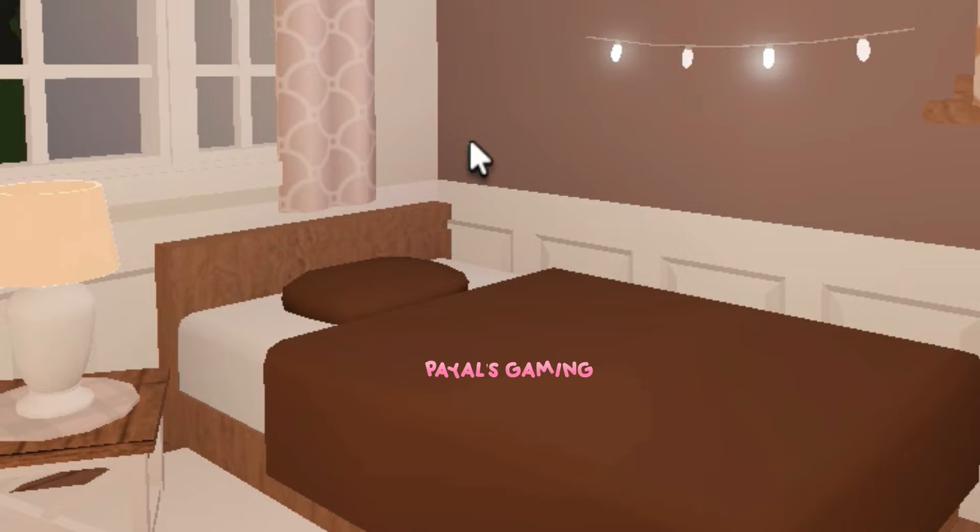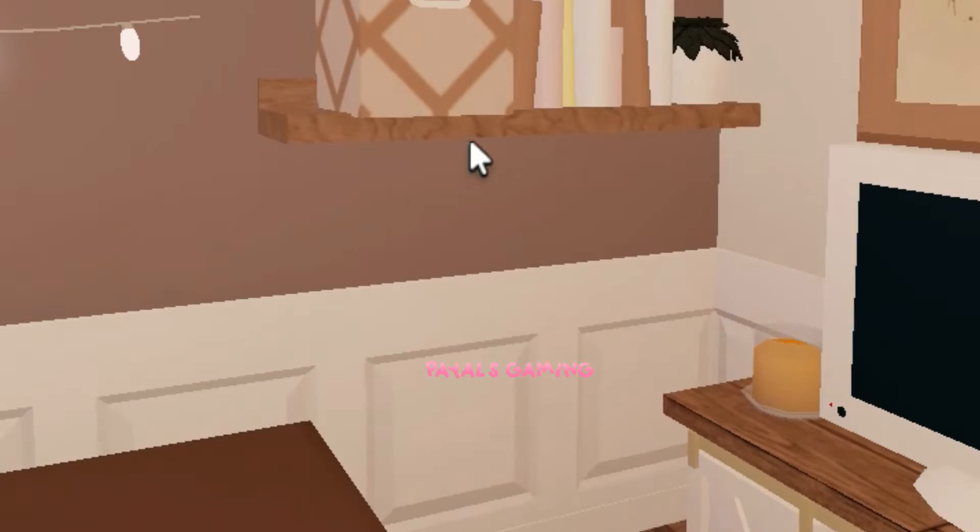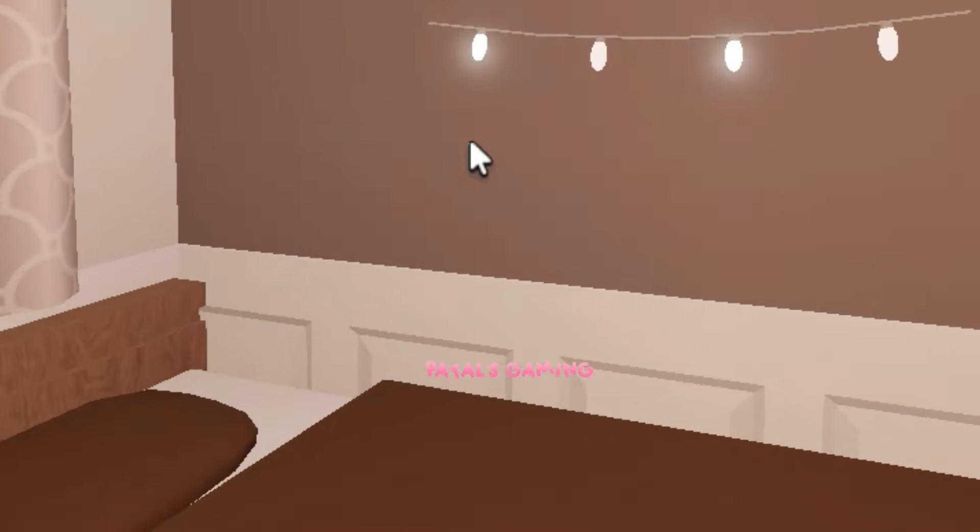This is the guest room. I like it — it's very small but other than that the guest room is amazing. It's perfect for a guest room: small but still decorated. I love how there's a TV as well. Very nice.